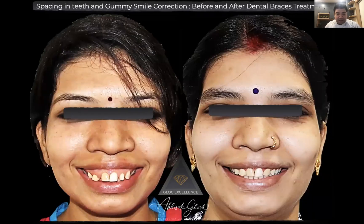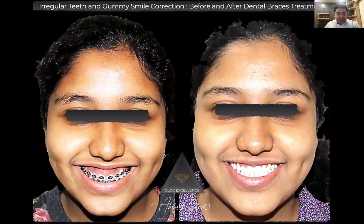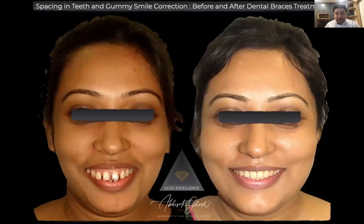A patient with gumminess and spacing was well-treated — someone who came before marriage to get herself groomed up. A young patient with gumminess was being treated somewhere else, was not happy with the visible gums, and was brought to us for retreatment with similar methods. Another regular case of spacing and gumminess produced a beautiful result with gumminess completely gone.